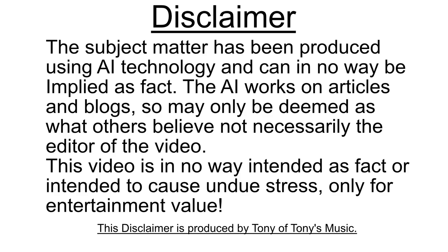Disclaimer. The subject matter has been produced using AI technology and can in no way be employed as fact. The AI works on articles and blogs so it may only be deemed as what others believe, not necessarily the editor of this video. This video is in no way intended as fact or intended to cause undue stress, only for entertainment value.